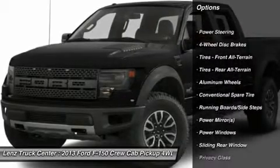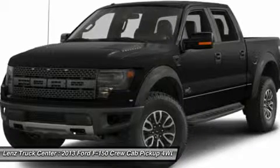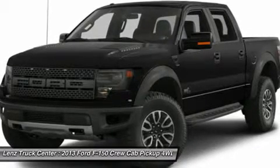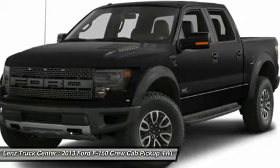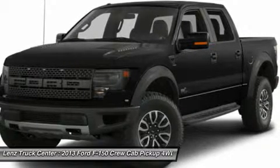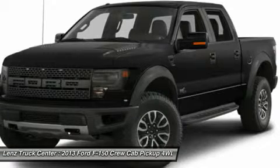4.10 gear ratio with limited slip differential, towing package with receiver hitch, transmission cooler, M wiring, Woodrick all-terrain TALT315-70R17 tires, factory alloy rims.